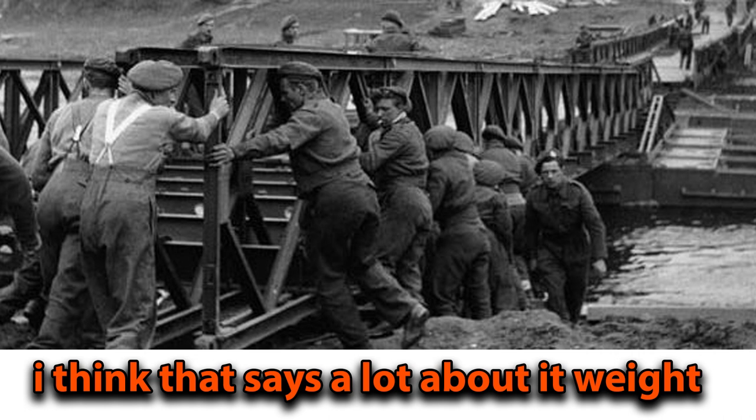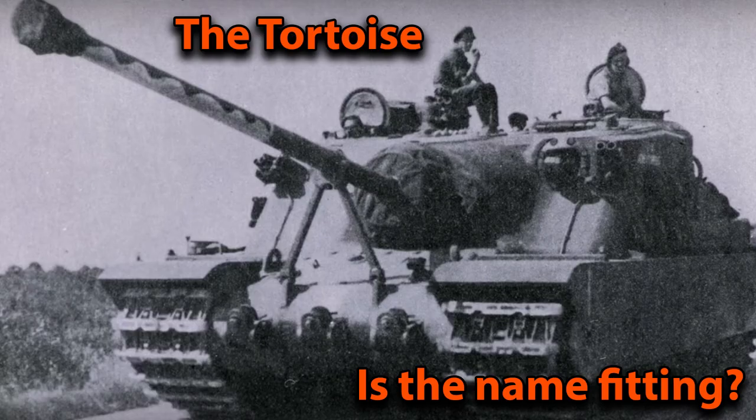After the Second World War, the Tortoise was only built a handful of times — the most accepted answer is 6. During trials it showed reliability and proved the gun to be extremely capable, but the project was ultimately abandoned and the British mainly focused on the universal tank, the Centurion.